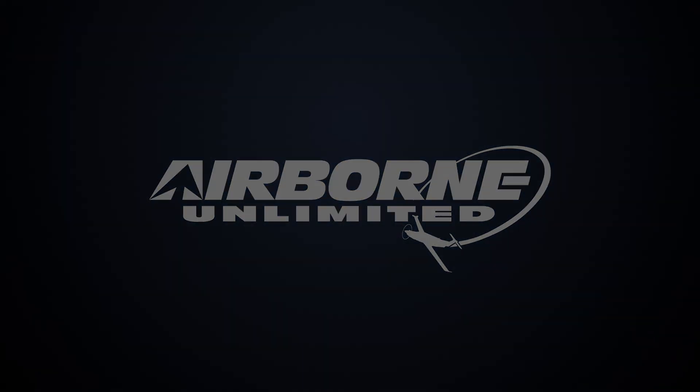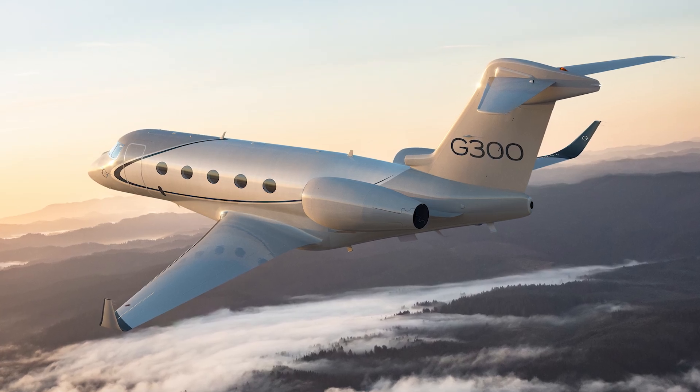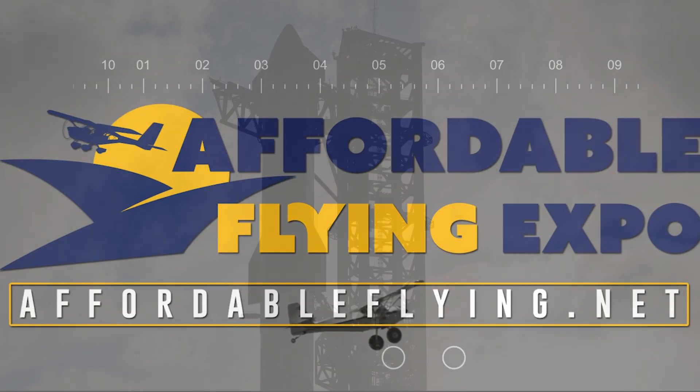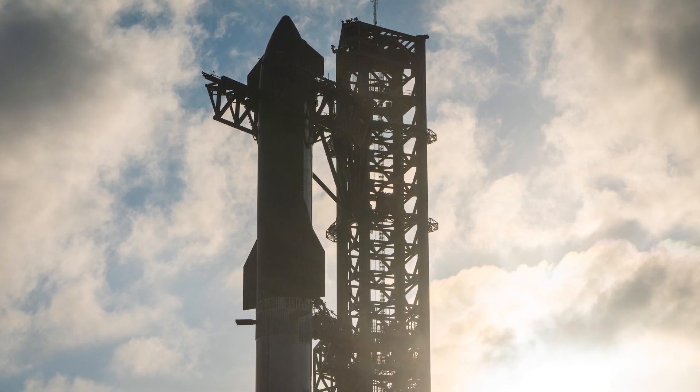Coming up on today's episode of Airborne Unlimited: Gulfstream introduces the G300. Ticket sales now open for Affordable Flying Expo. And Starship's 11th test flight in early October.